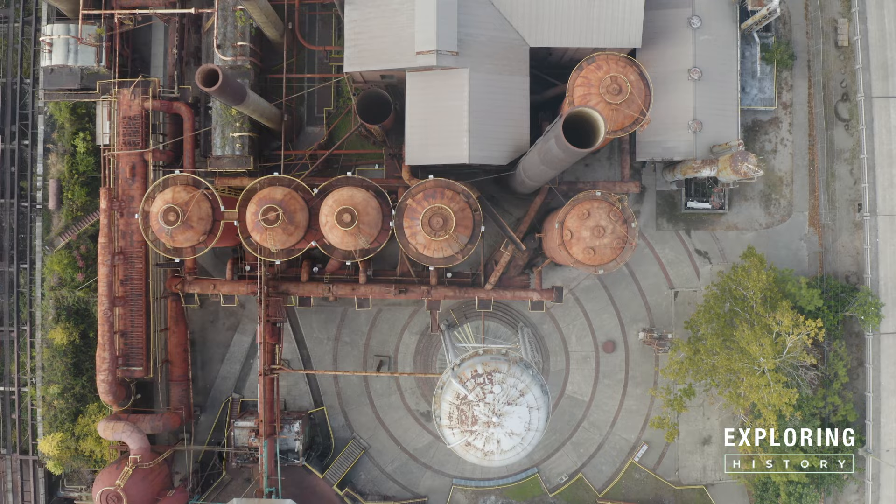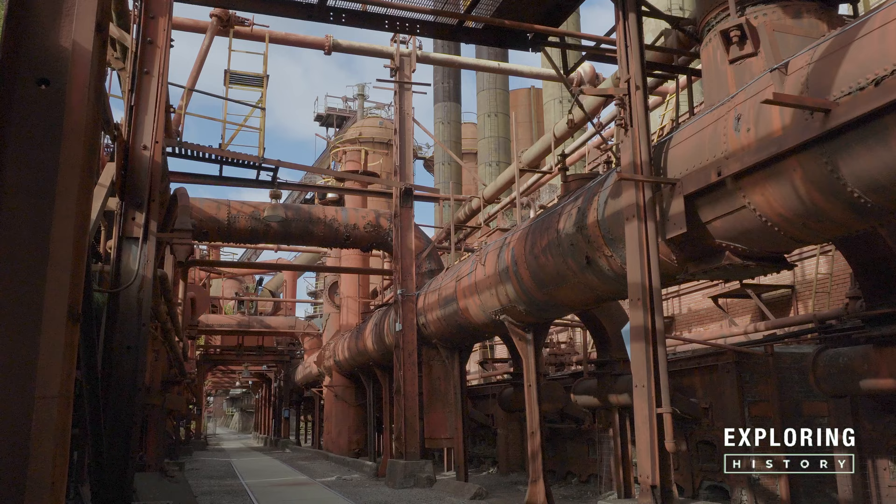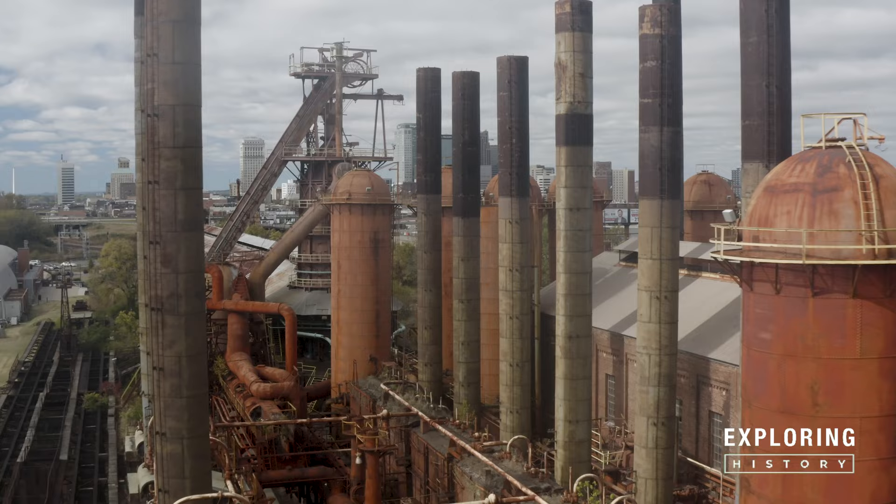Sloss is currently serving as a one-of-a-kind museum of industry and hosts a nationally recognized metal arts program. It also serves as a concert and festival venue. But what was Sloss before that?